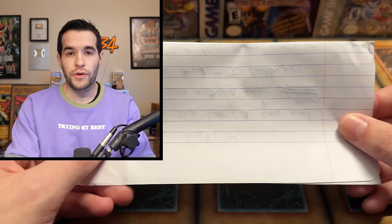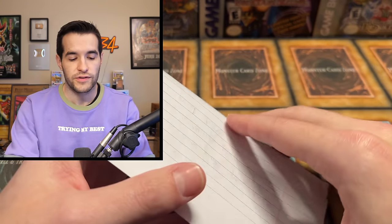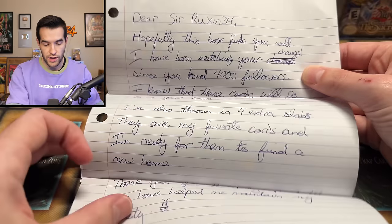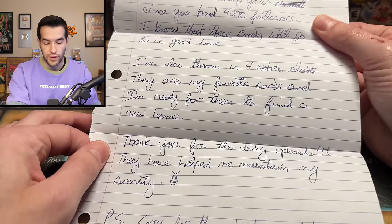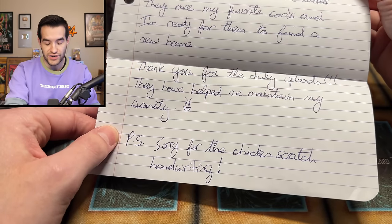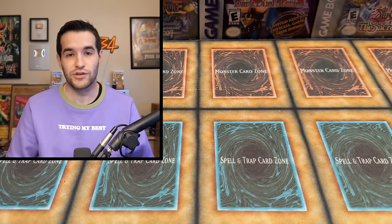We have a note. Before we read it, we're going to open some packs at the end — about 15 packs, so maybe we can pull something crazy. Here's the note: 'Dear SirRuxin34, hopefully this box finds you well. I have been watching your channel since you had 4,000 followers. I know that these cards will go to a good home. I've also thrown in four extra slabs — they're my favorite cards and I'm ready for them to find a new home. Thank you for the daily uploads; they have helped me maintain my sanity. PS, sorry for the chicken scratch handwriting.' This collection was sent to us by Michael, so shout out to Michael for sending the cards for the consignment.